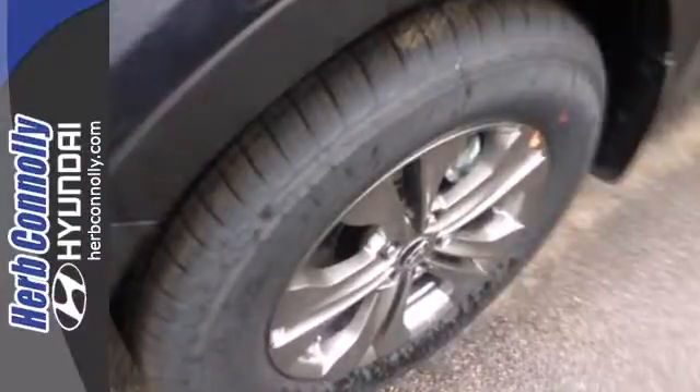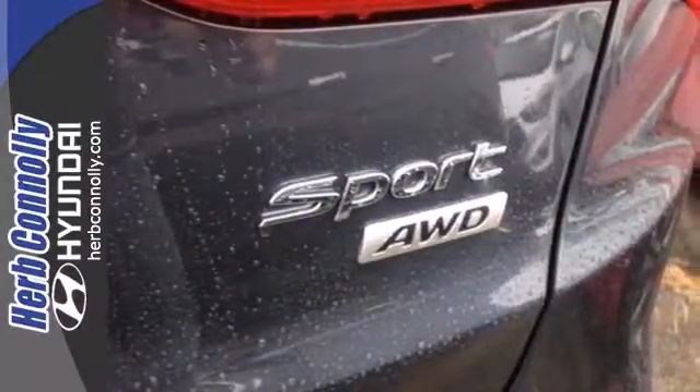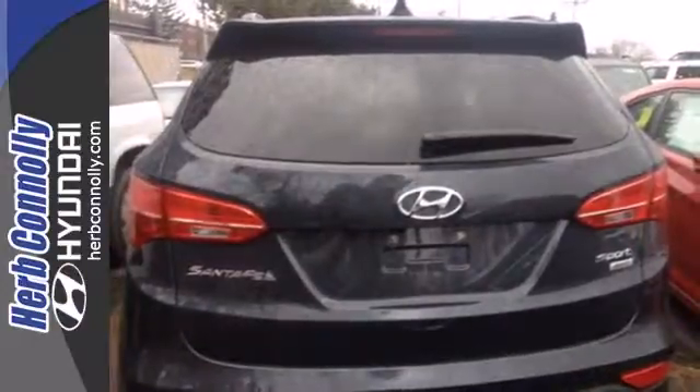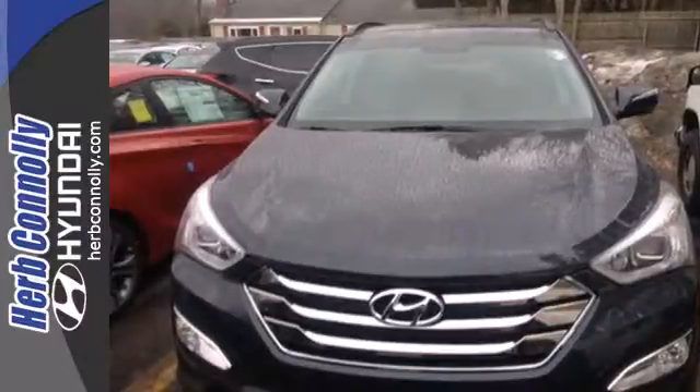Enjoy safety features designed to keep you moving, including vehicle stability management, tire pressure monitor, and multiple airbags. Put all four wheels in motion and drive home in this Santa Fe Sport today.